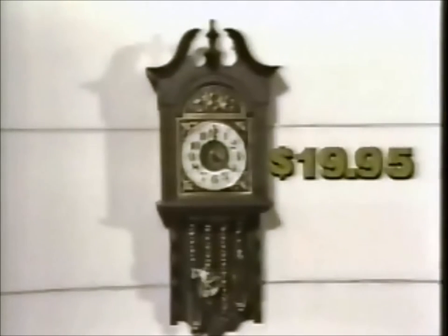All these beautiful clocks are expensive antiques, costing from $250 to $1,500, except this one. It will chime on the hour and half hour in your home for just $19.95.